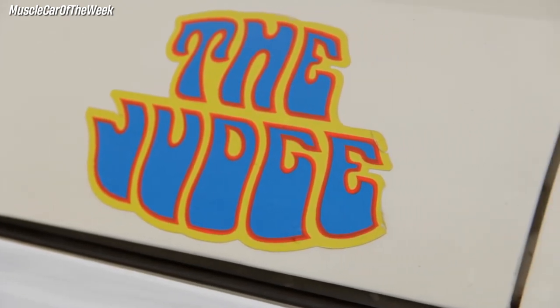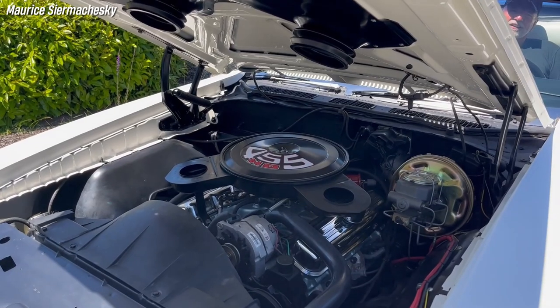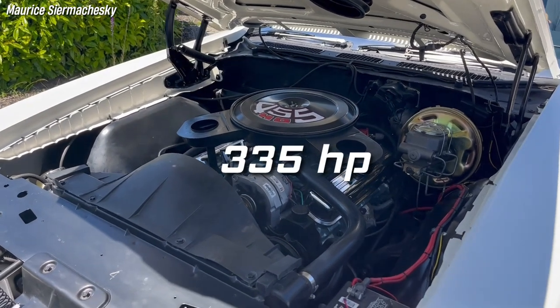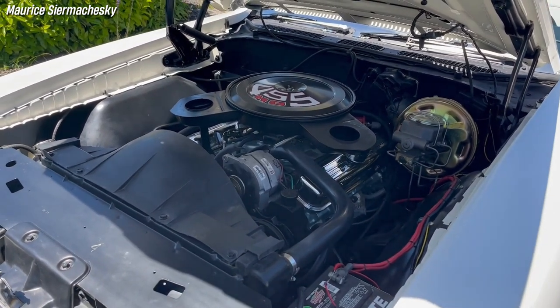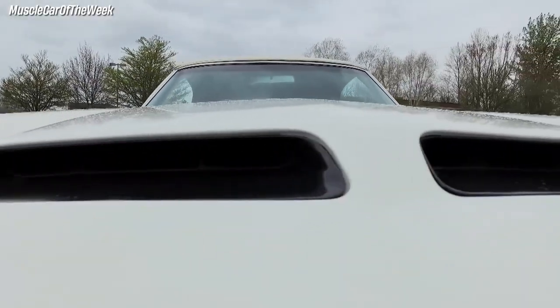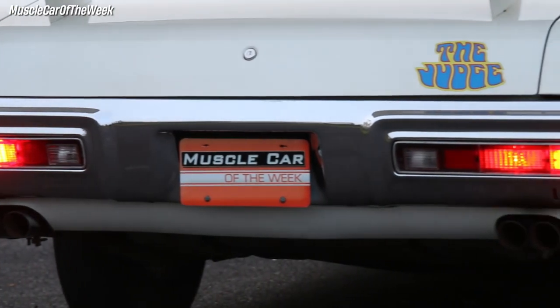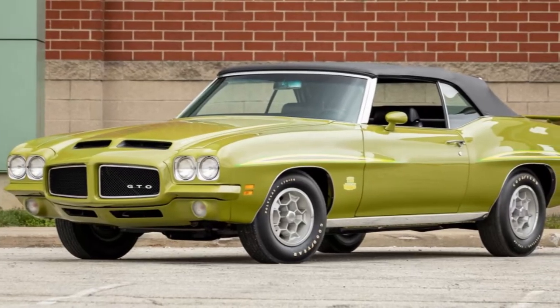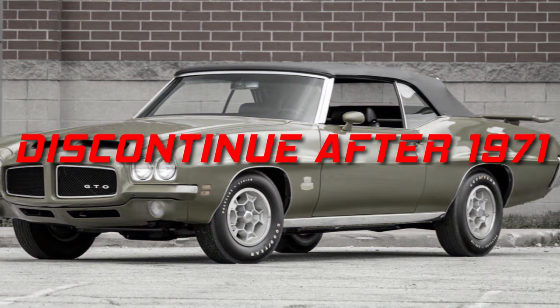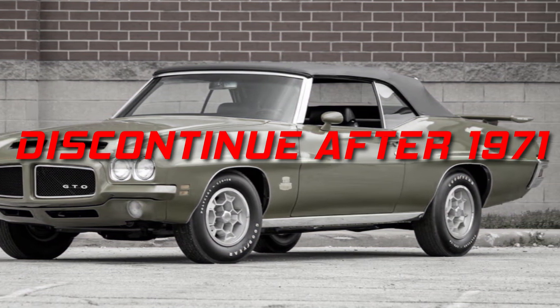It was powered by the top-of-the-line 455/335-horsepower HO four-barrel V8 engine, with functional Ram Air feeding into a dual snorkel air cleaner and exhaling through a dual exhaust system. Due to declining sales and stricter emissions standards, Pontiac decided to discontinue the Judge option after 1971.